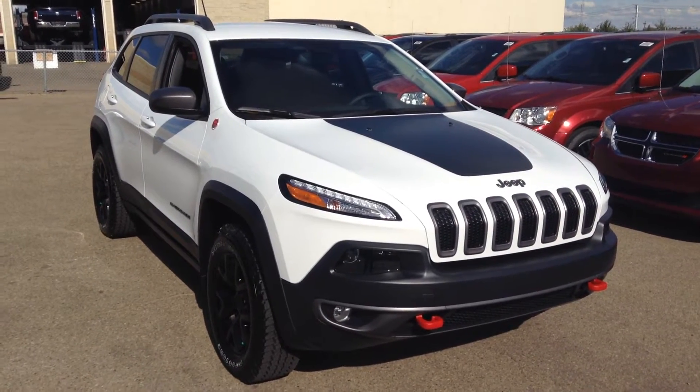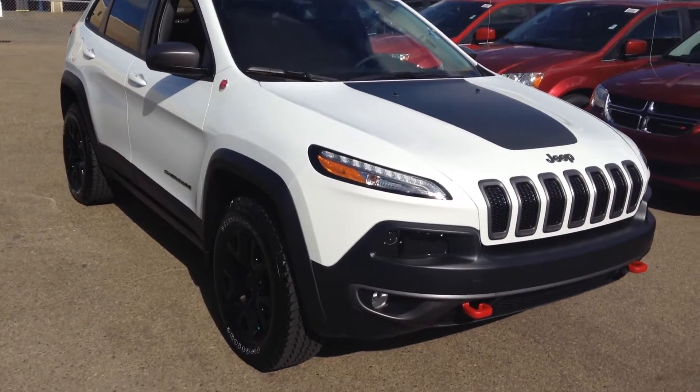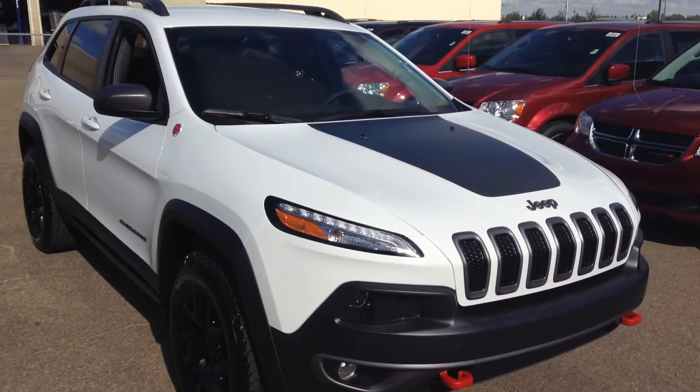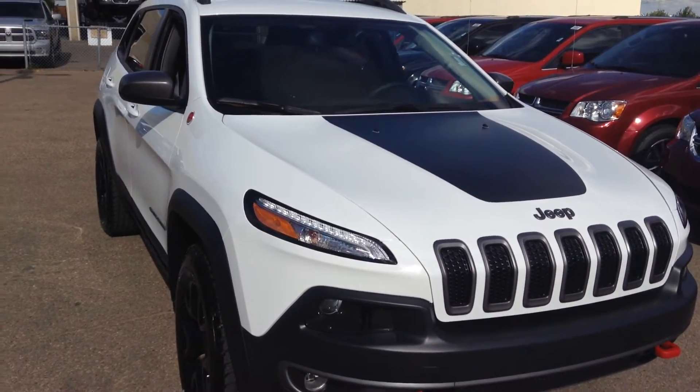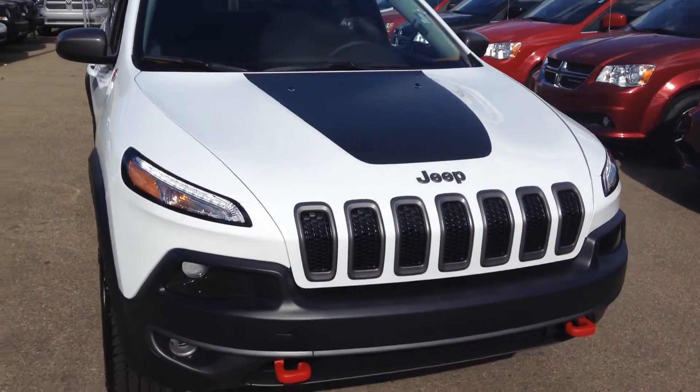Awesome vehicles for sure. This one's the Trailhawk edition, so it is the off-road one. They are phenomenal off-road, by the way. I think they look awesome. So this one here has got the larger engine — it's a 3.2 liter Pentastar engine, probably our best gas engine that we have.